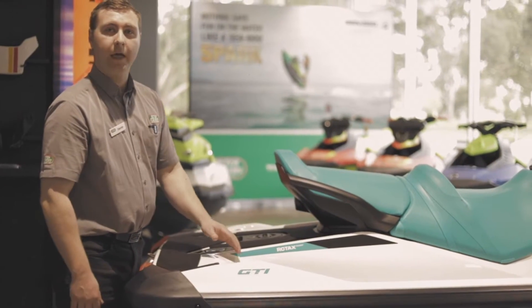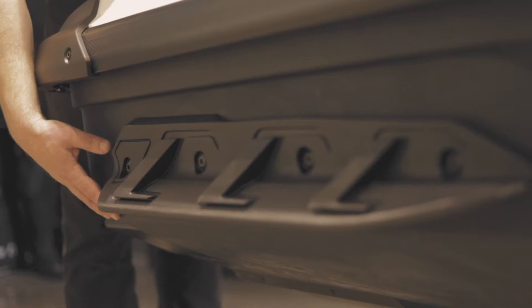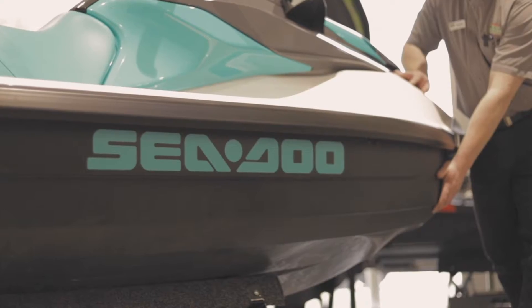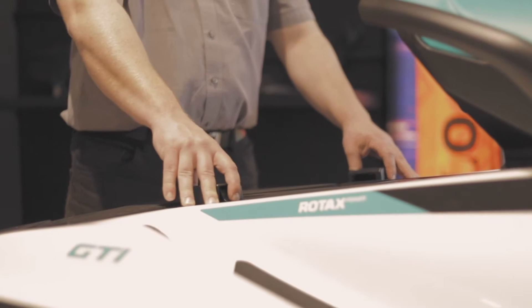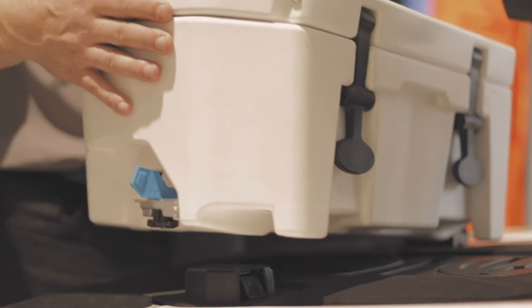The 2021 model utilises the Gen 2 Polytech hull, which is extremely light and durable for beaching. With the link platform, it allows a number of genuine parts to be fitted to the hull.